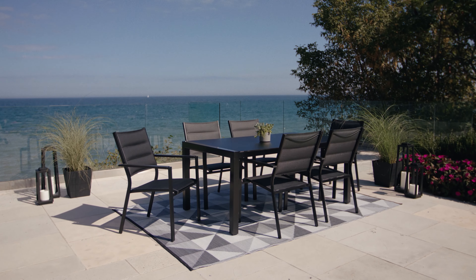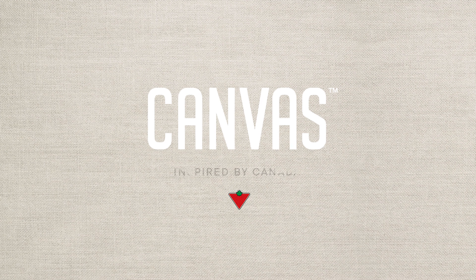Shop the Canvas Mercier Dining Collection now, inspired by Canada and exclusive to Canadian Tire.